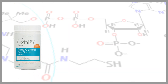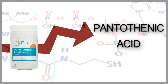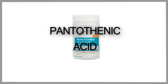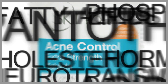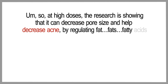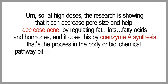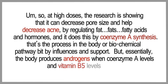The first and primary ingredient — and probably what the formula is based on — is pantothenic acid or vitamin B5. There's some research around it and some good testimonials. Vitamin B5 has a couple of important roles for skin health: it's a precursor for essential fatty acids, lipids, phospholipids, cholesterol, hormones, and neurotransmitters. At high doses, research shows it can decrease pore size and help decrease acne by regulating fats, fatty acids, and hormones through coenzyme A synthesis.